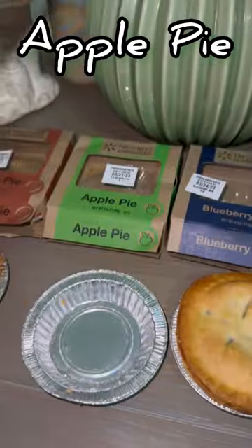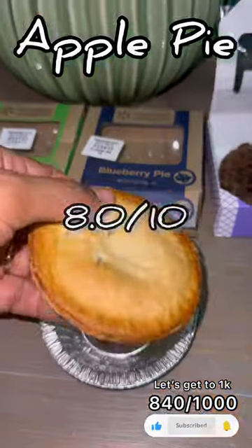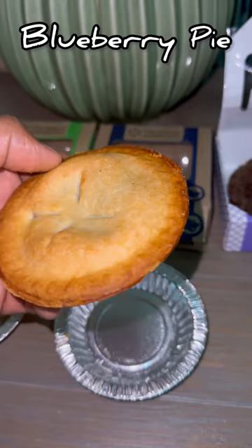Now moving on to the apple pie. This thing was also pretty good — I wish there were more apples inside though. I'll give it a... and finally with the pie section we got the blueberry pie.